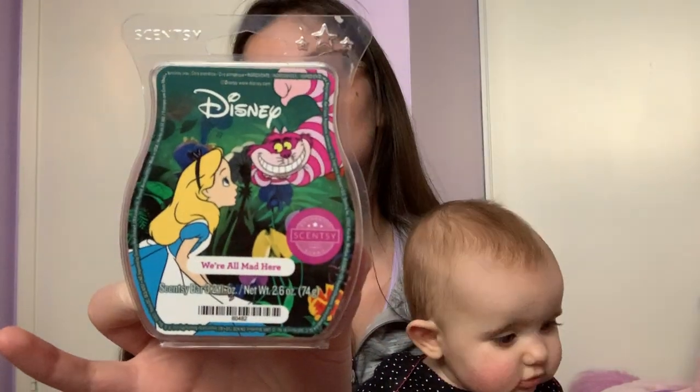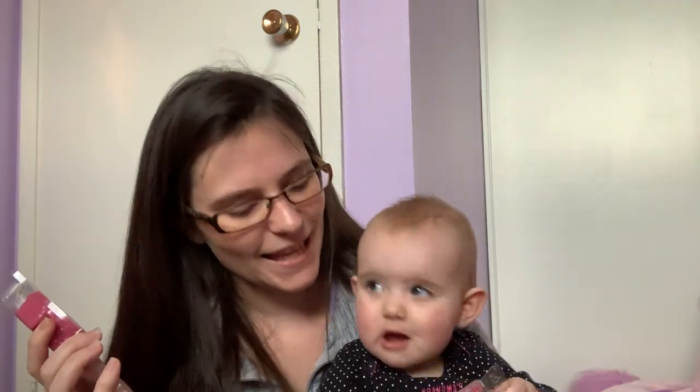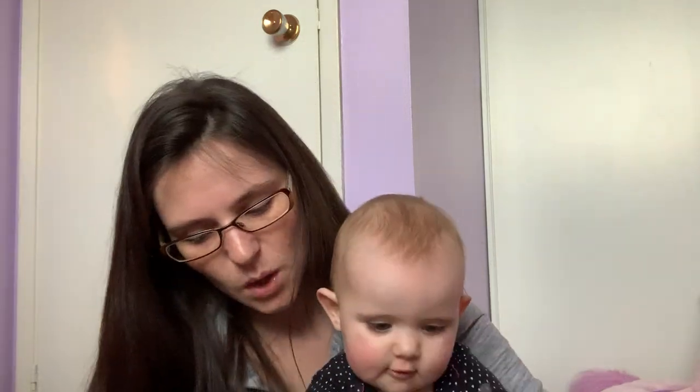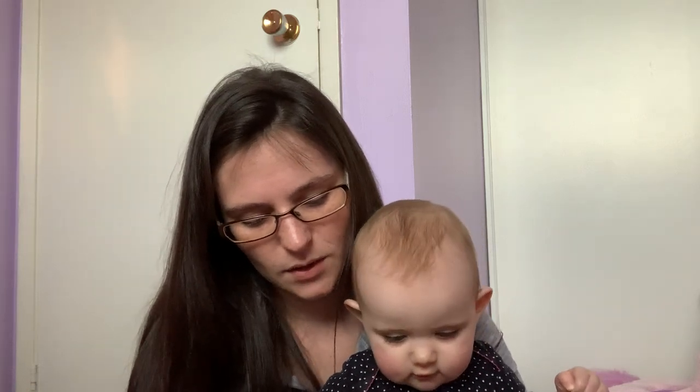I have three of the new Alice in Wonderland 'We're All Mad Here.' This is awesome — it's in my Scentsy club. It's like plum and sugared strawberry and a burst of fizz. I don't get a fizz but I do get like a tang. It smells good and it's an awesome performer. It's very fruity. So I've got three of those.